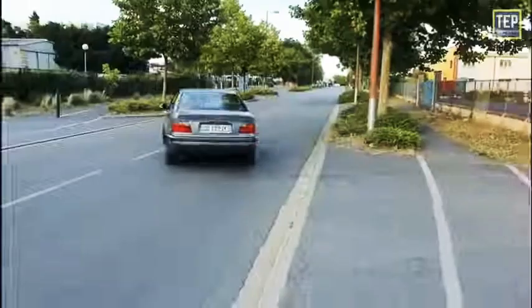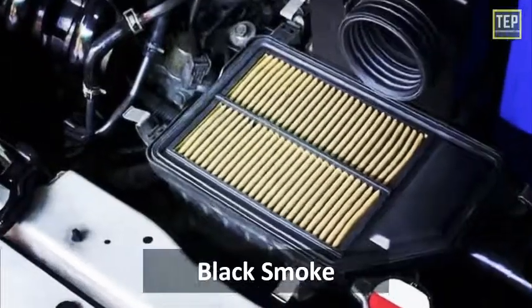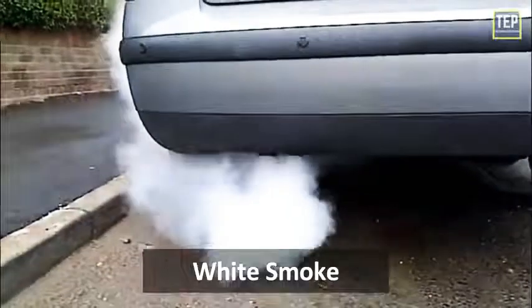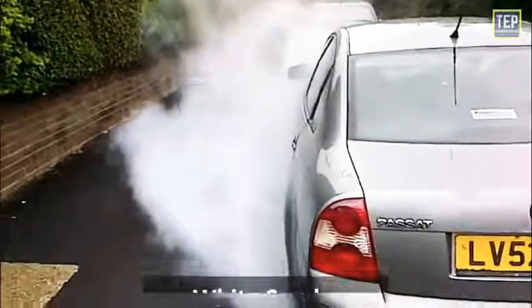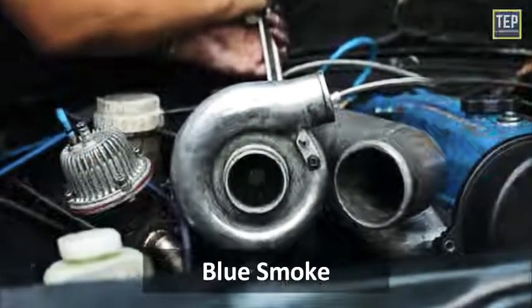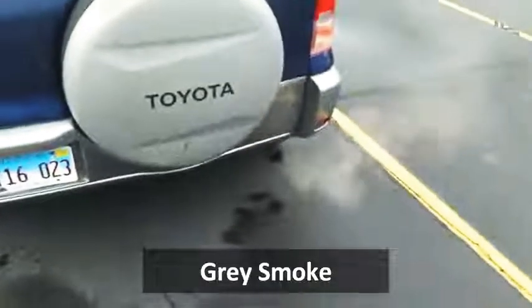Final thoughts: if car exhaust smoke is black, this means there is a potential need for an air filter replacement or a deeper problem with the fuel system. If car exhaust smoke is white, it usually comes out when the engine is cold during winter, or it could be an indicator of engine block coolant leakage or a cracked cylinder head. If there is blue smoke, turbocharged cars emitting blue smoke could mean the blower must be replaced or there is a problem with the pistons. Gray smoke indicates a possible problem with the transmission fluid.